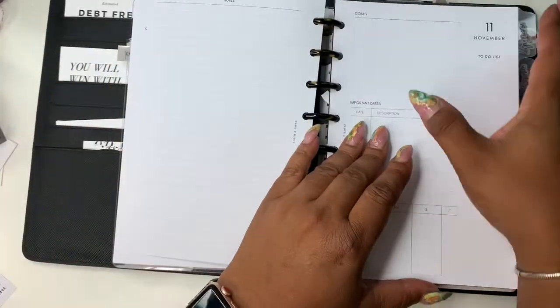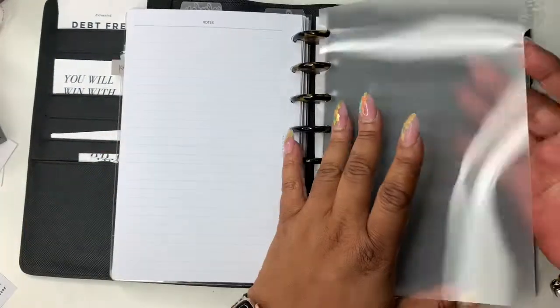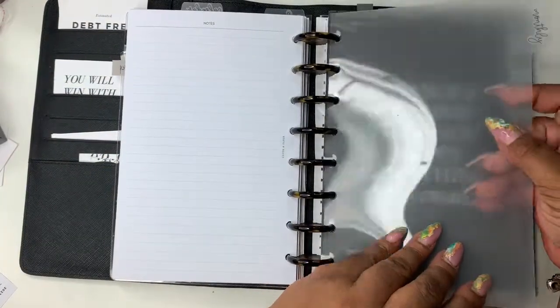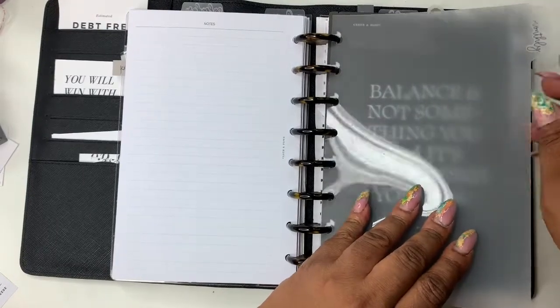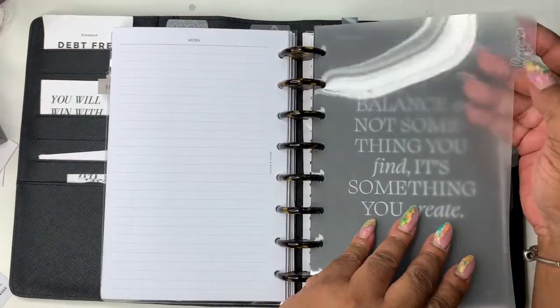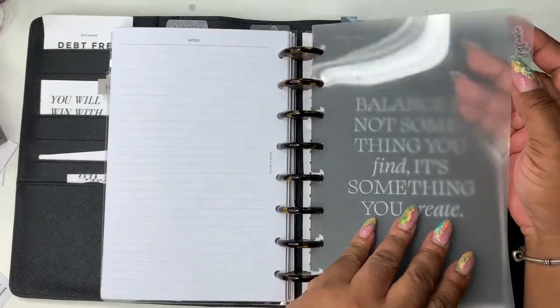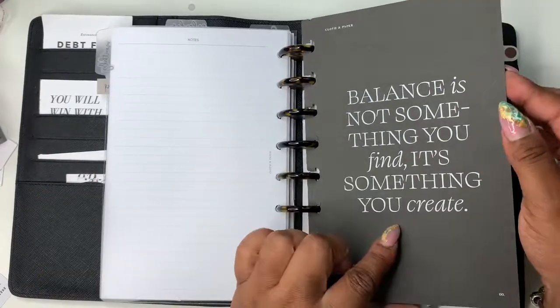I haven't done August yet — I'll do that when we get back. I meant to do it before I left but I wanted to get this video up first. These dividers are from Cloth and Paper — I love them. I printed out on my Silhouette and made some clear tabs; that one says 'monthly.' This is from Cloth and Paper as well.